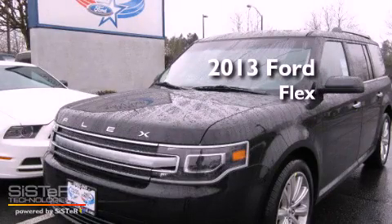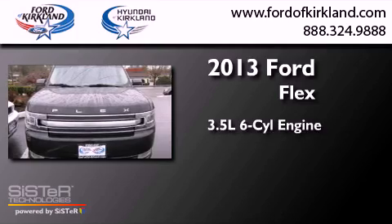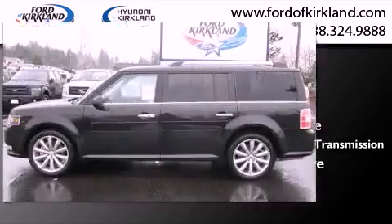This is a brand new 2013 Ford Flex. It has a 3.5-liter 6-cylinder engine, a 6-speed automatic transmission, and the added safety and control of 4-wheel drive.